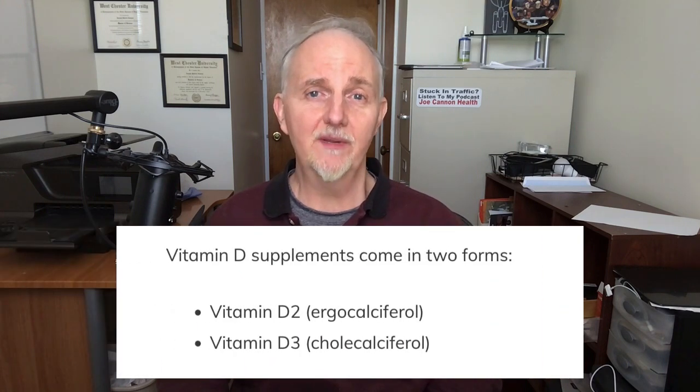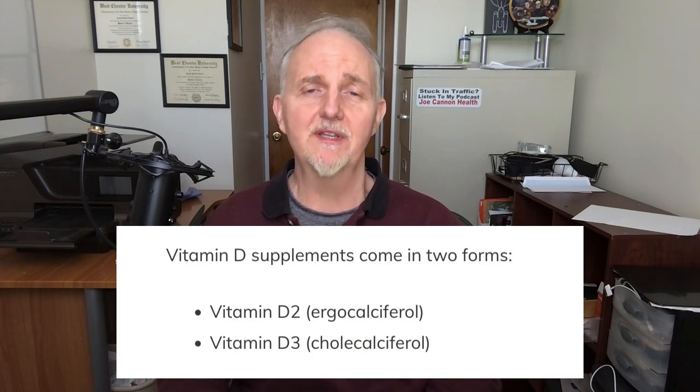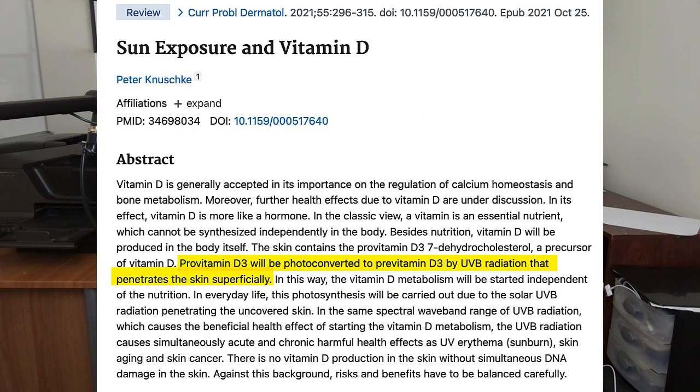Vitamin D supplements come in two forms. There's vitamin D2, sometimes called ergocalciferol, and then there's vitamin D3, which is called cholecalciferol. Vitamin D3 is considered the most potent because it's the same type of vitamin D that we make when we're exposed to ultraviolet B radiation from the sun.